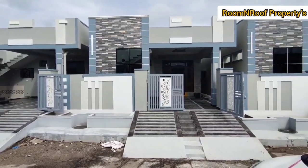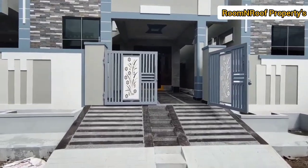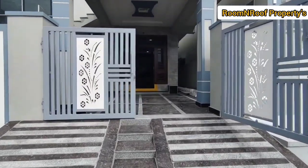Hello friends, welcome to our channel. Today we will cover our independent house in 2BHK.